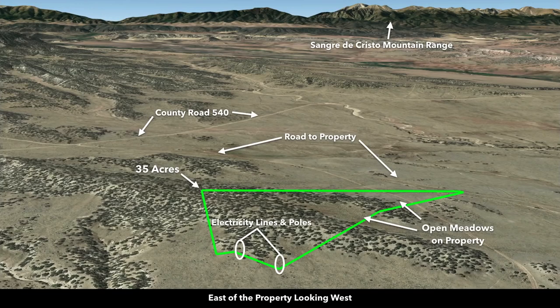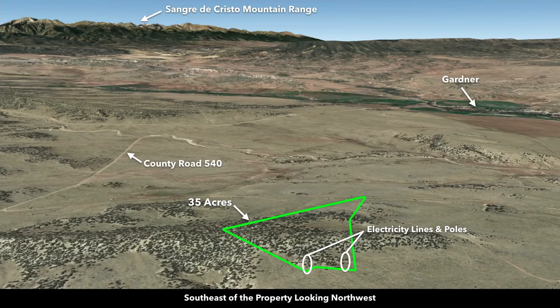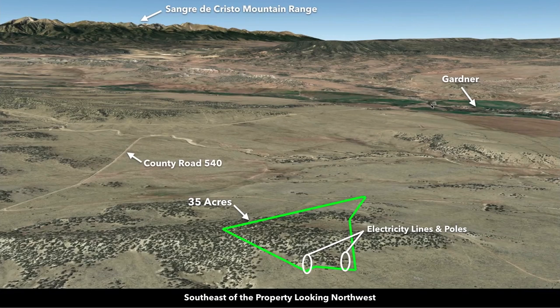This is east of the property looking west. County Road 540 intersects up here to County Road 560, and then that connects directly to State Highway 69. In this photo this is where County Road 560 and State Highway 69 meet, which is about 3.8 miles from the property to the paved highway.